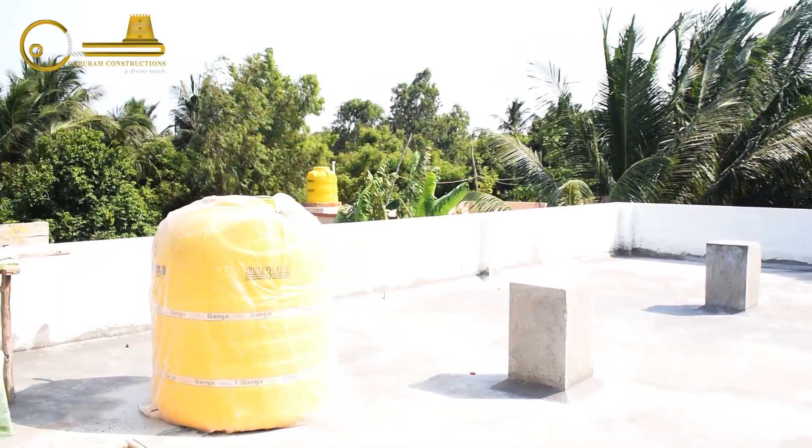We are now looking at the terrace. The terrace has a PVC tank. If we are planning for a first floor in the future, we are providing provisions for that.